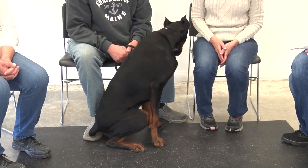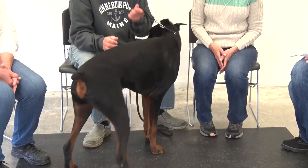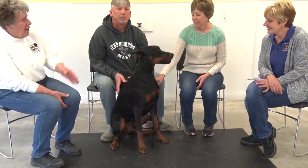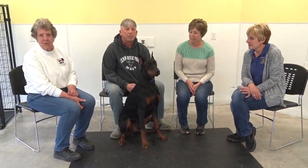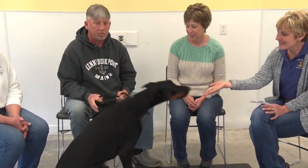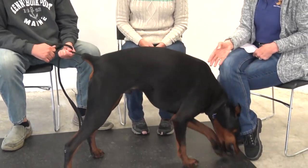We are in the second part of this series. We just did the Llewellyn Setter and now we're going to do a Doberman. Robin Peterson is here to do this interview. So this is Karen and Bob, and this is Shady.